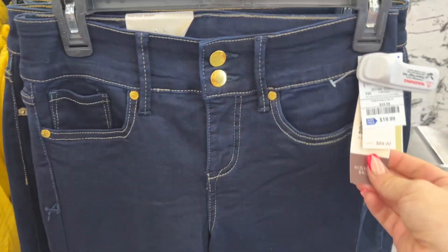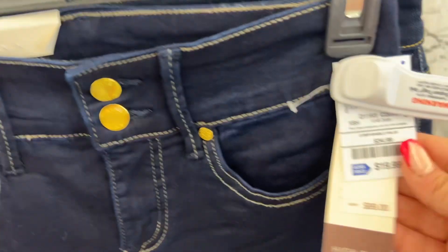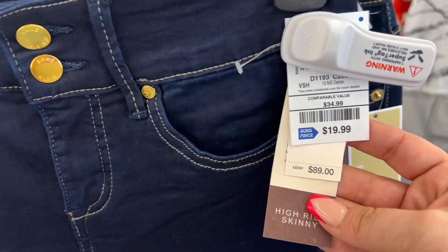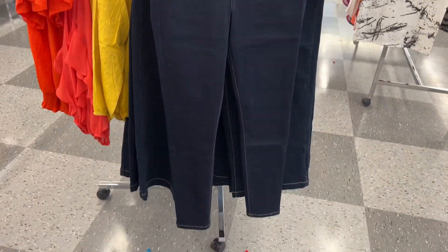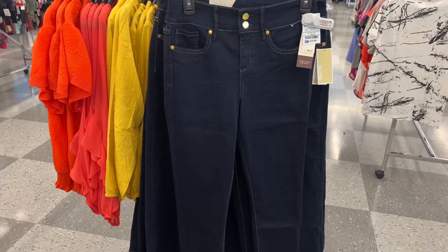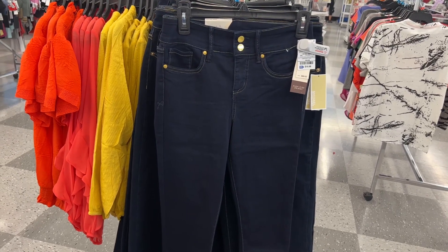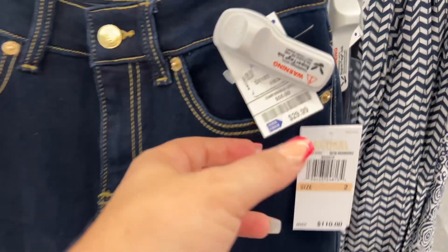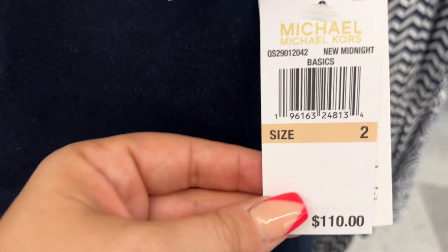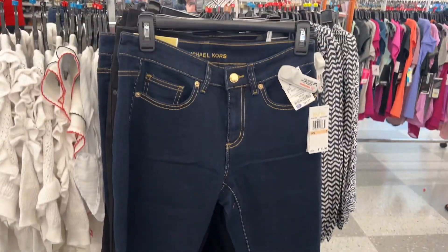They have smaller sizes running even cheaper. These are a skinny jean — Ann Klein, size 6, $19.99 from $89.99. Those are super cute. Ann Klein is still a very good brand. These ones are $29.99 at Ross, $110 regular price. A size two — not my size, but I had to show you.